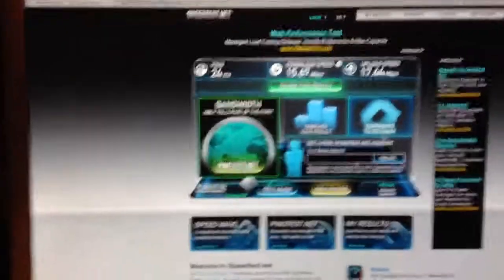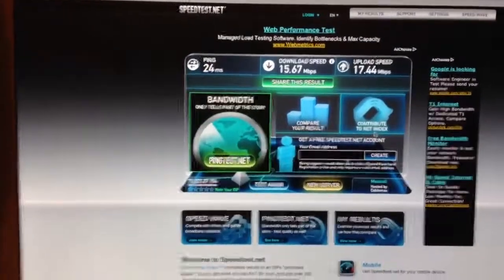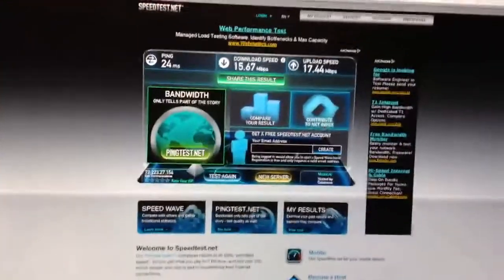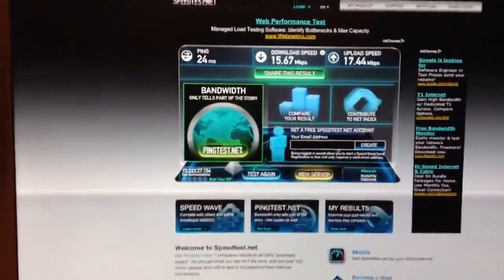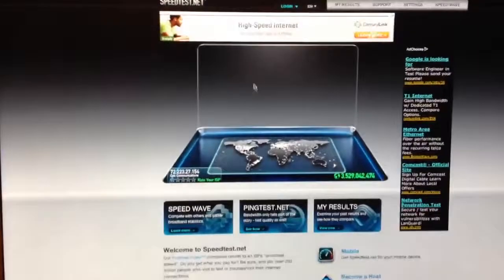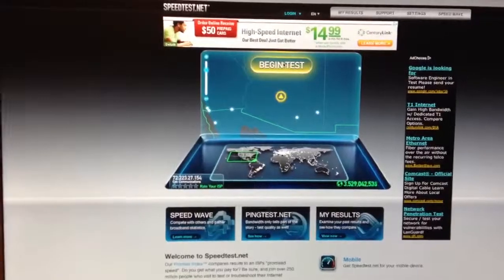Now I'm going to go ahead and close the MacBook Pro, putting it into clamshell mode. My main display will flash here in a minute, and then I'm going to run this test again and see what the speed looks like in that case. All right, so there's the flash. Let's go ahead and begin test.